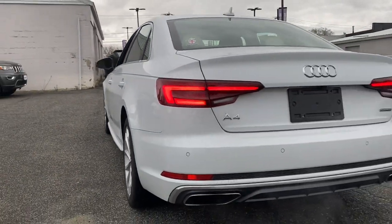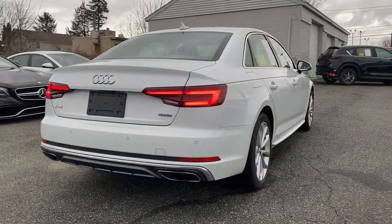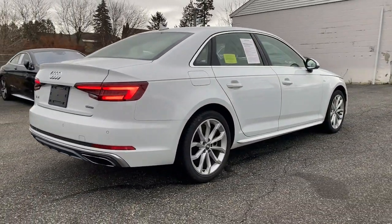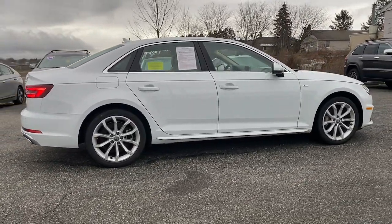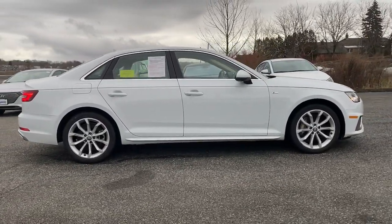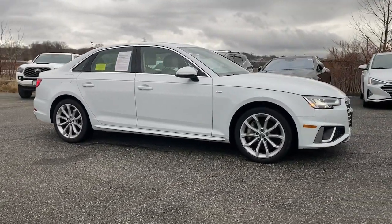The following are some of this vehicle's highlighted options: keyless entry, sunroof/moonroof, fog lamps, power passenger seat, wood grain interior trim, alarm, steering wheel audio controls, heated front seats, electronic stability control, and power driver seat.